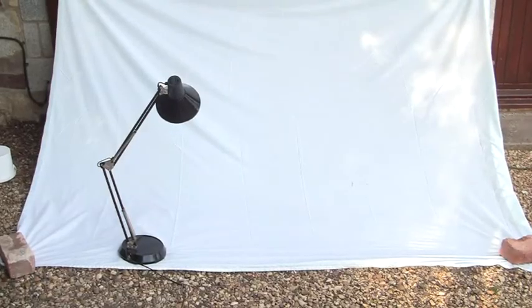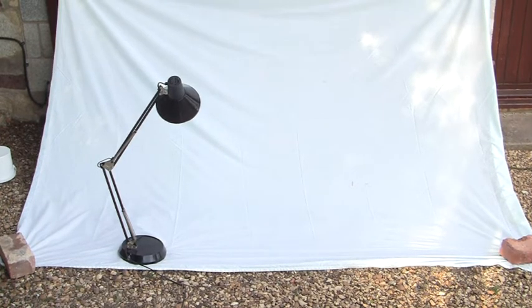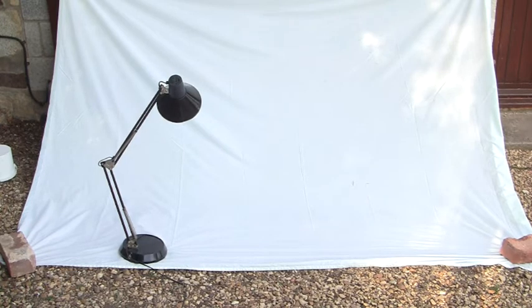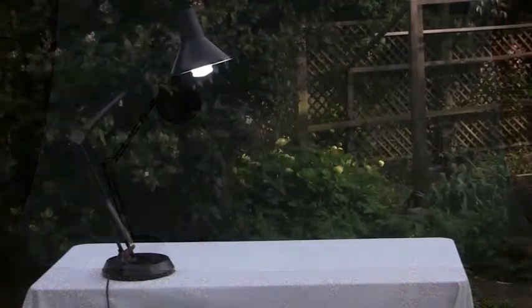Another way is to hang a white sheet from a wall or a fence and point the lamp at the sheet. Once again, the moths attracted will land on the sheet. Younger moth observers should get some help in setting up the sheet and lamp and to make sure that it is safe.